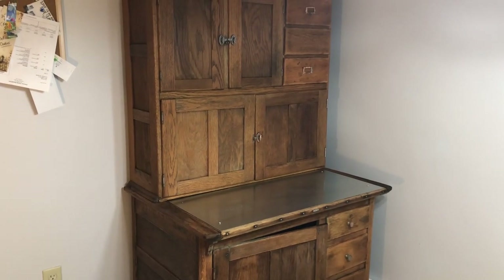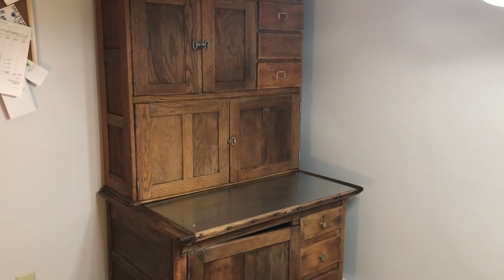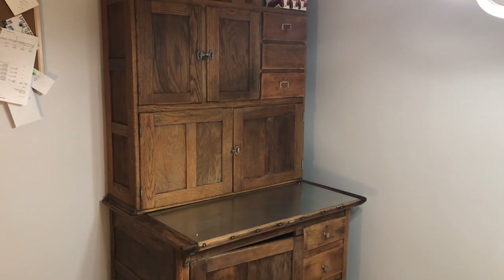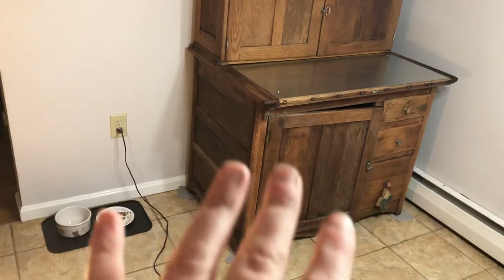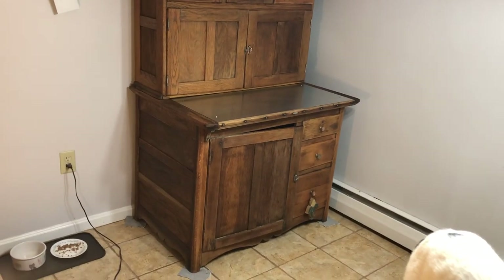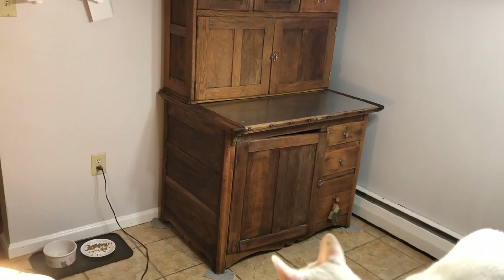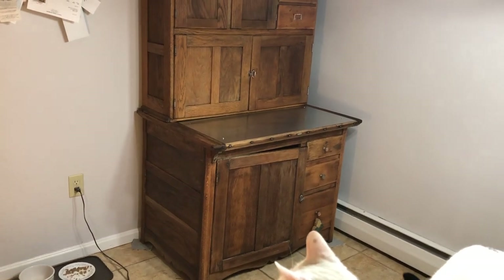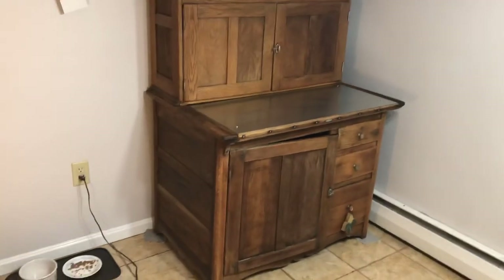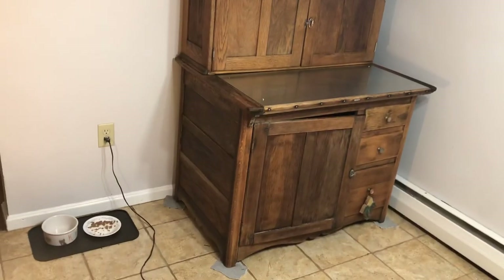It was being kept in a moist auto mechanic garage out in the country. We bought it in southwest Ohio. It was in very poor condition — the whole bottom of the piece was covered in grease. I don't believe the piece was ever painted. It was purchased from an older man who kept it in his garage, and the grease took me a long time to get off.